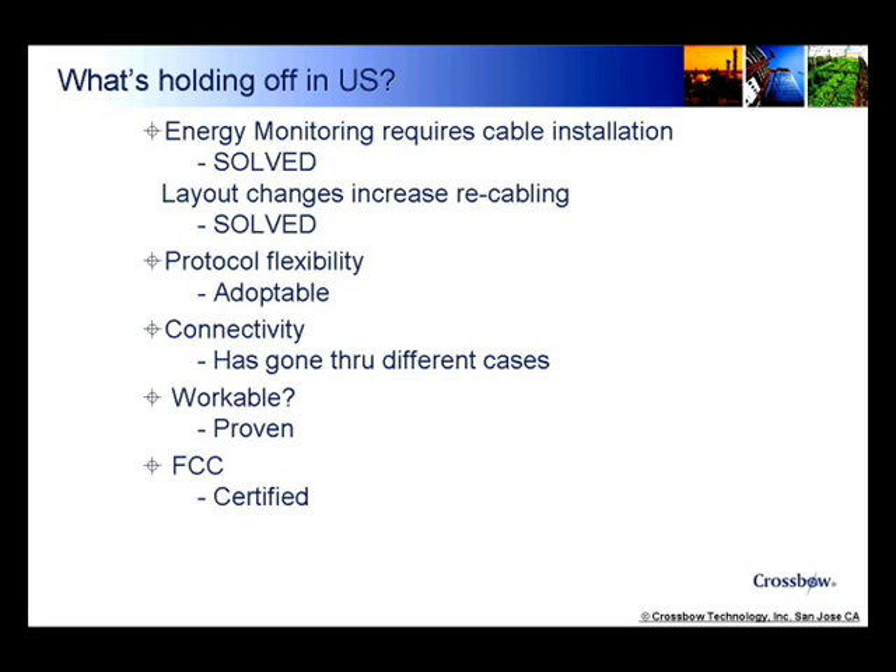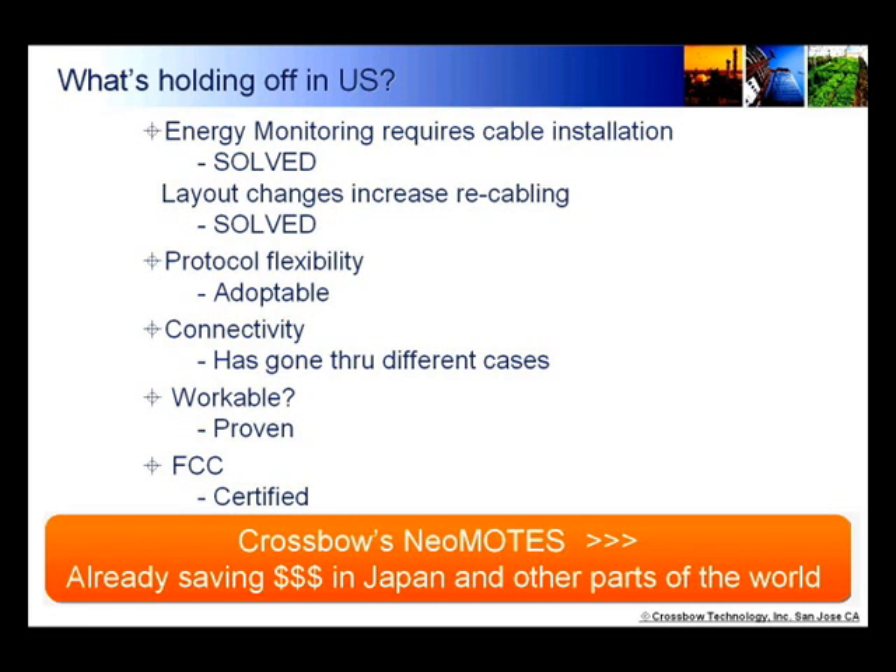Protocol interfacing is flexible to adapt to the existing system. Connectivity is good because it has gone through numerous different cases in the Japanese supermarket. System workability has already been proven, and it is FCC certified. So there is nothing holding you back from saving money with this system.